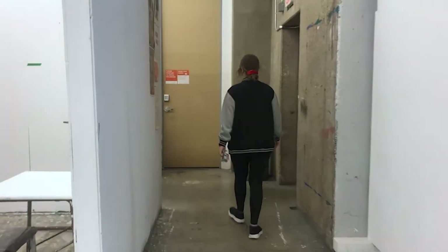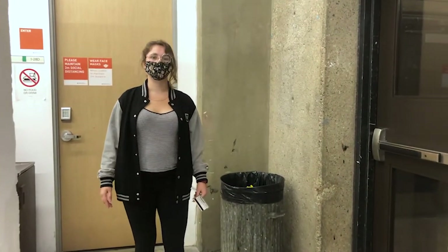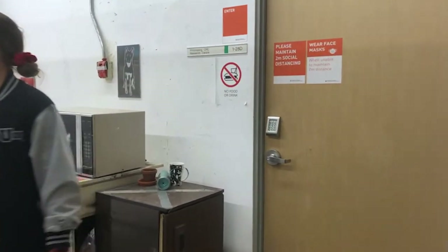Over here we have the stairway that leads up to print. And behind me here is the printmaking research studio — it's where a lot of the profs and master students go to get inspiration on their work.